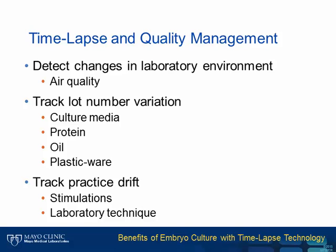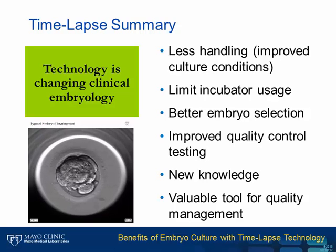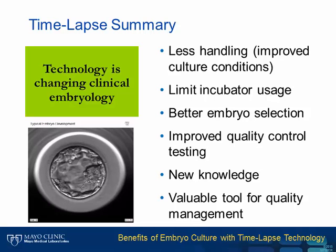Time-lapse provides objective metrics to assess proficiency. In summary, the introduction of time-lapse to the IVF laboratory means technology is changing clinical embryology for the better. We are moving into the 21st century, technologically catching up with the computer industry. This technology allows less handling of embryos and ultimately improved culture conditions, with limited incubator usage. While the jury is still out on how helpful time-lapse is for embryo selection, deselection is a powerful new tool for cleavage stage embryo selection. Benefits with great potential include improved quality control testing, new knowledge, and a valuable tool for quality management.